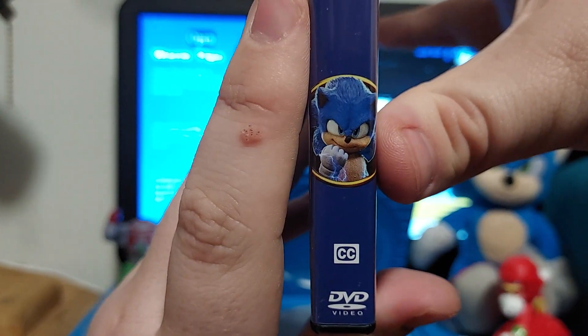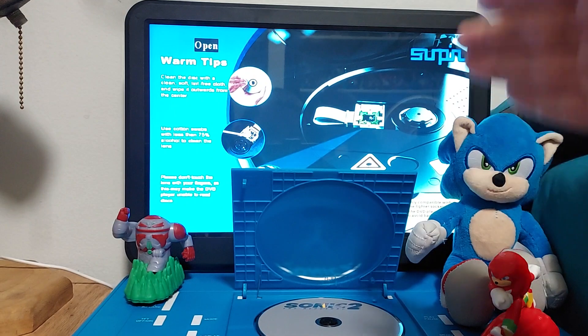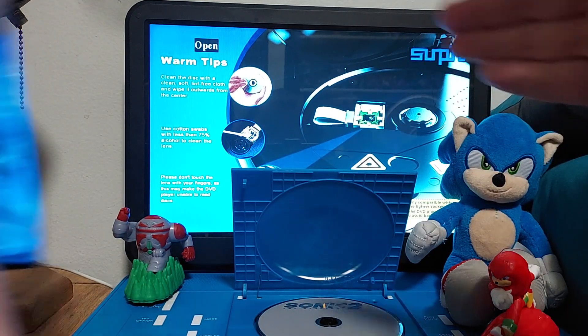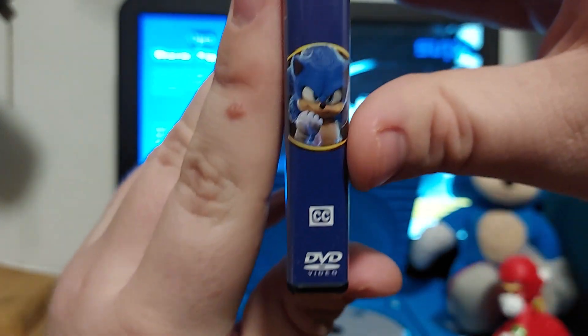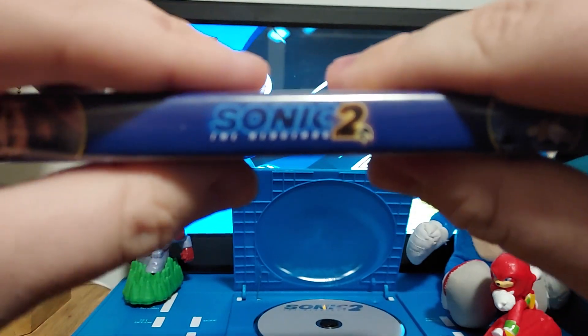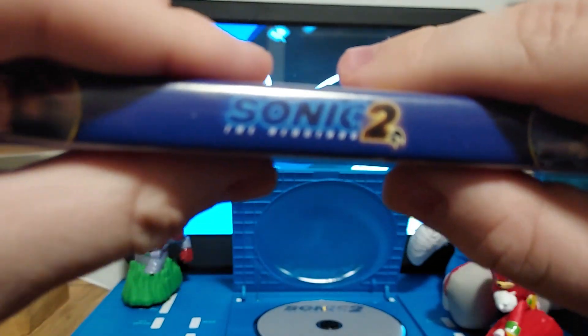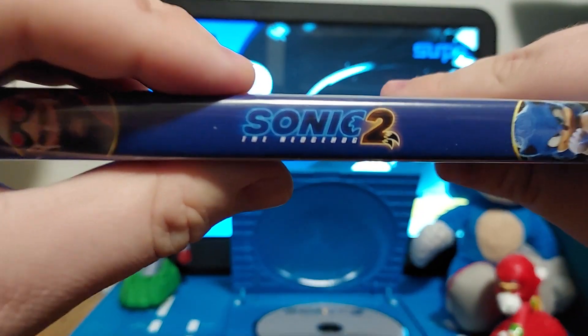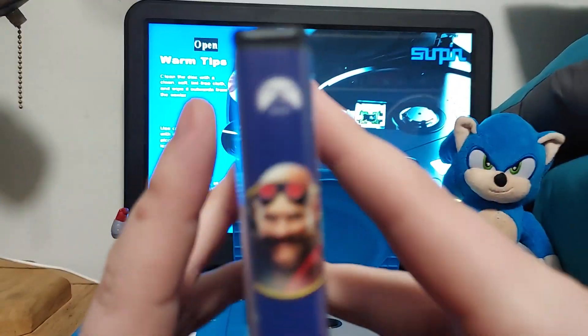On the spine right here we got Sonic. Speaking of him, I have the plush, the Knuckles, and Robotnik toy joining us today. There's Sonic right there and the Sonic 2 logo, and we got Robotnik and the Paramount Pictures logo right there.